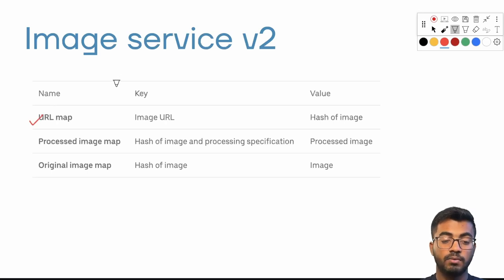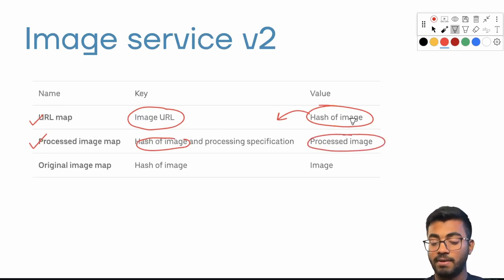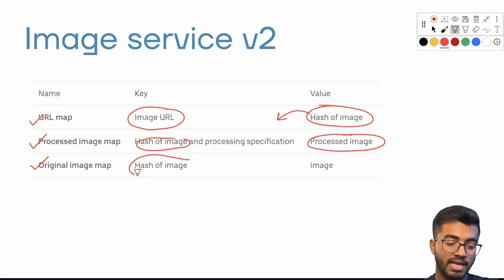Let's dive deeper. The URL map has image URL as the key and stores the hash of the image as the value. The processed image map takes the image hash from the URL map and, combined with a processing specification, stores the processed image as the value — which could be the image or its URL depending on implementation. The original image map stores the hash of the image as the key and the actual image as the value.